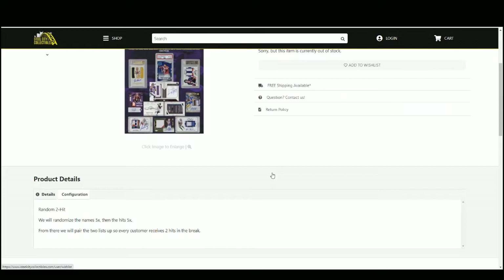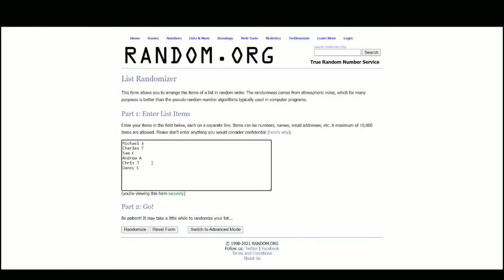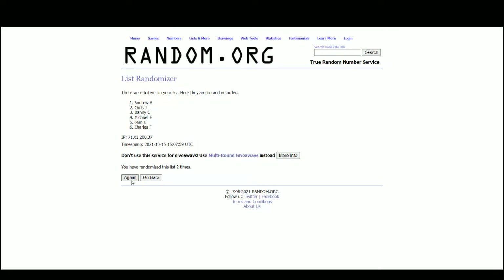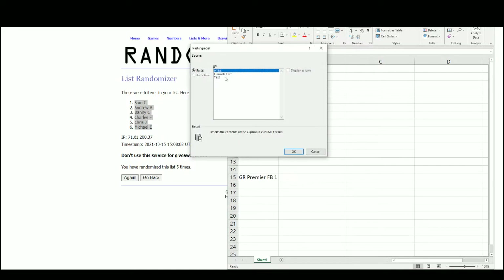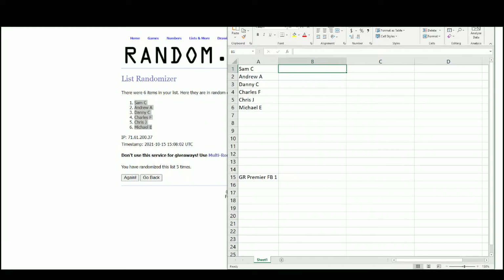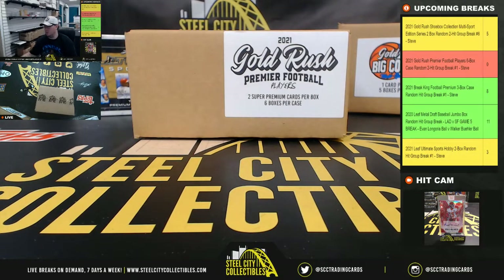We'll pair up the two lists so every customer receives two hits in the break. Go over to random.org — and there are the six names. Sam at the top, Michael on the bottom. Good luck, everybody.